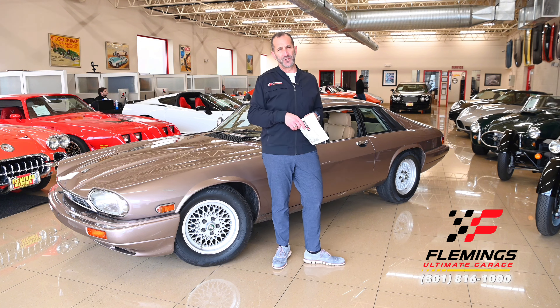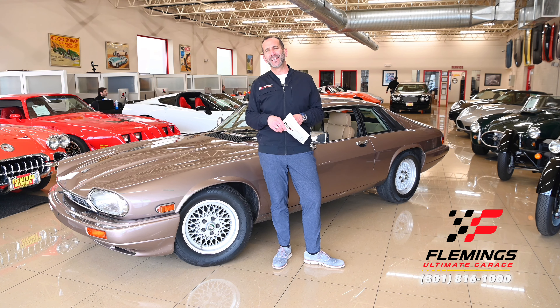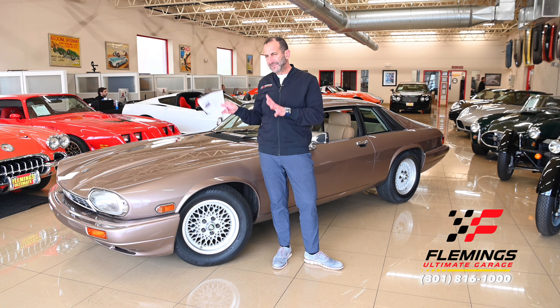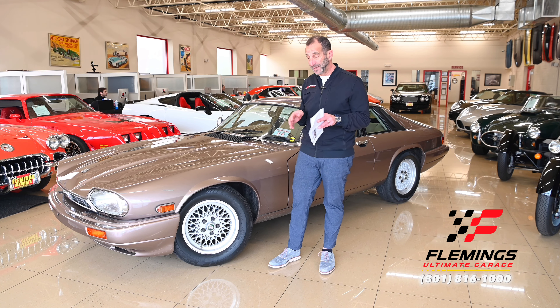Hey everybody, I'm Tony Fleming from Fleming's Ultimate Garage. Thanks for joining us on today's collector car series video. Not everything we sell is a collector car in the sense that low production and very few left makes for a collector car — and that's what we have here today, and I want to go over some of that with you because it is a big deal.